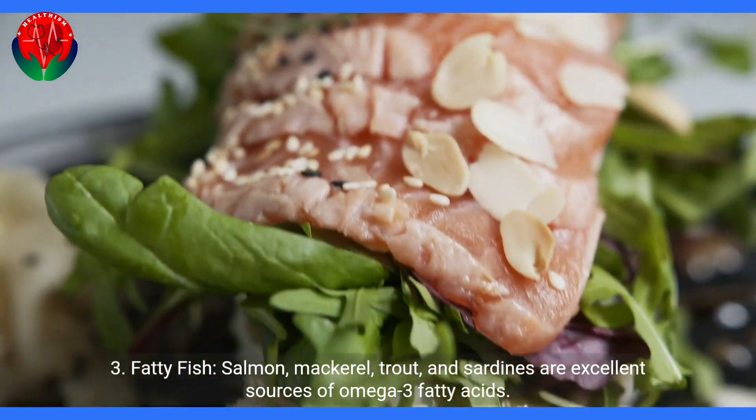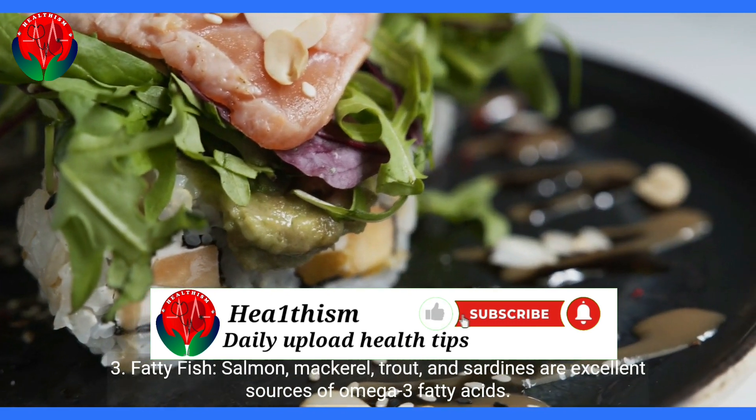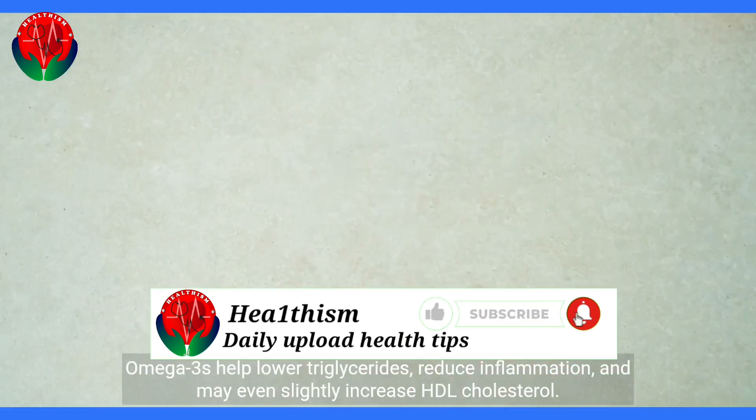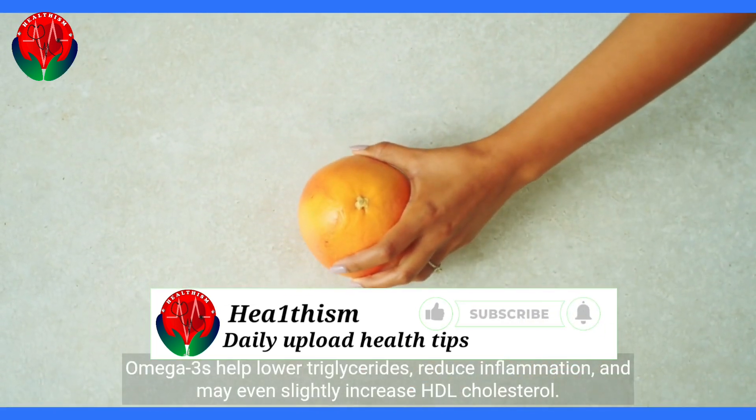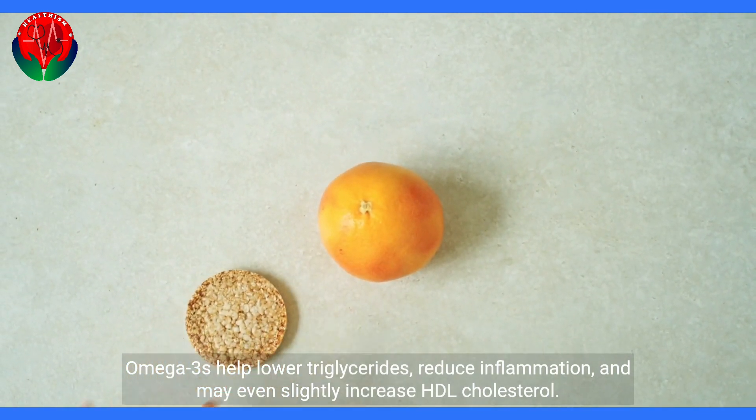3. Fatty fish. Salmon, mackerel, trout, and sardines are excellent sources of omega-3 fatty acids. Omega-3s help lower triglycerides, reduce inflammation, and may even slightly increase HDL cholesterol.